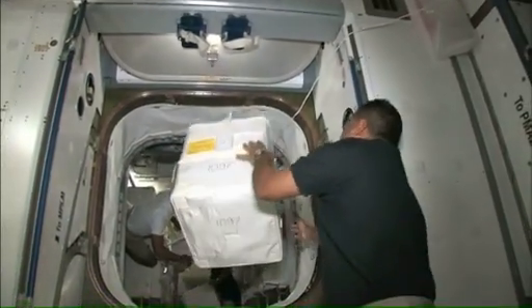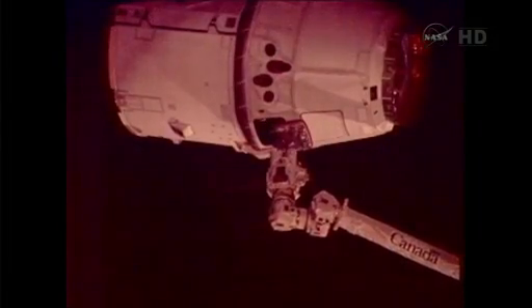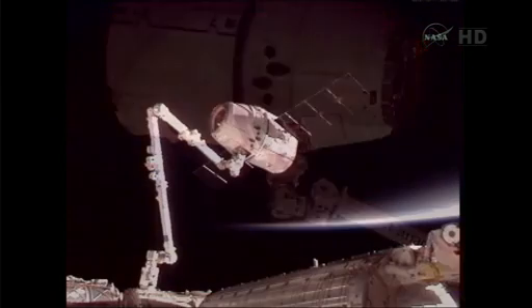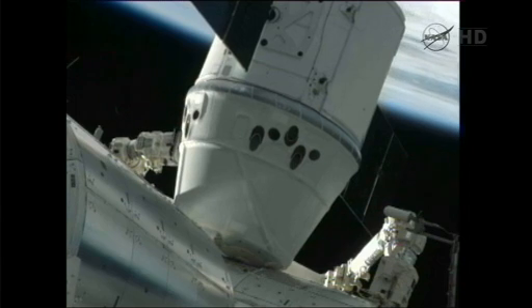The station is also supplied by cargo ships from Russia, Europe, and Japan. The flight comes four months after the company completed a milestone mission that saw a similar Dragon capsule grappled and linked to the station, becoming the first commercially built and operated spacecraft to do so.